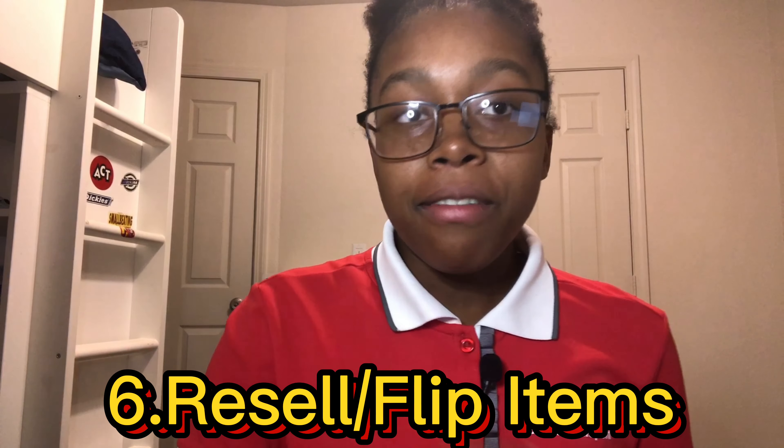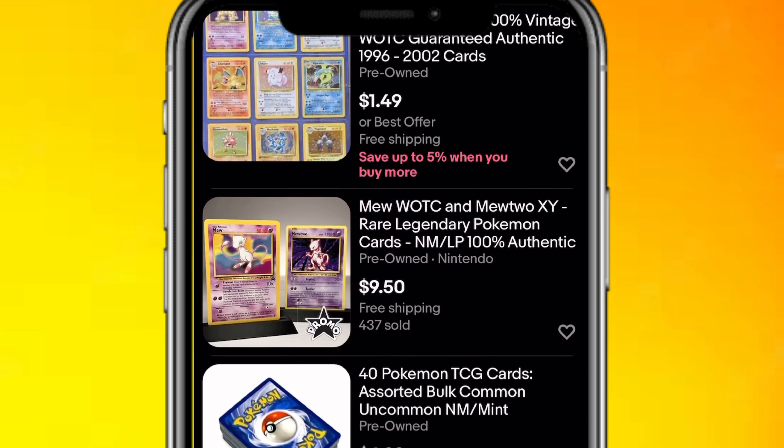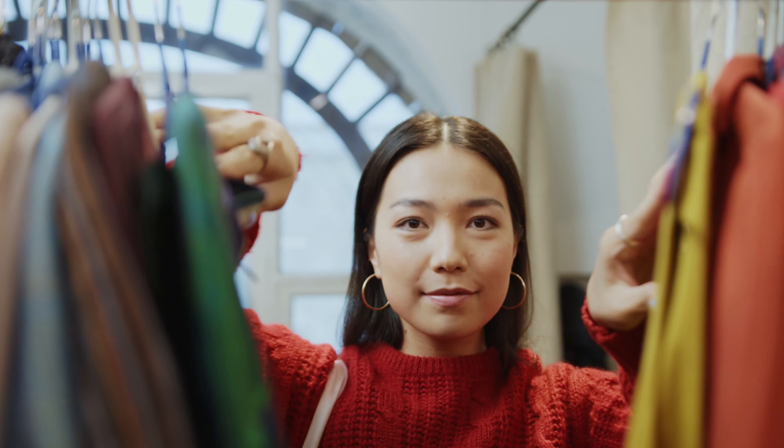The last side hustle is to resell and flip items. You can make thousands of dollars per week or even more per month. You start by looking for items to flip or resell online using sites like Goodwill or eBay, or you can do this in person at your local garage sale or thrift store. You find a product that you think you can sell and then you list it on eBay, Mercari, or whatever site you may like. I recommend selling video games, video game consoles, or clothing because those are very profitable niches. The main goal is to find items for cheap and sell them for more — for example, buy a pencil at the thrift store for $1 and sell it for $10 online. This side hustle does require you to spend money, but it's definitely worth it for the long run.